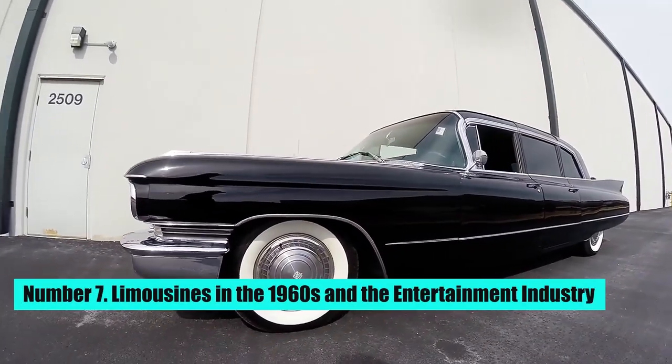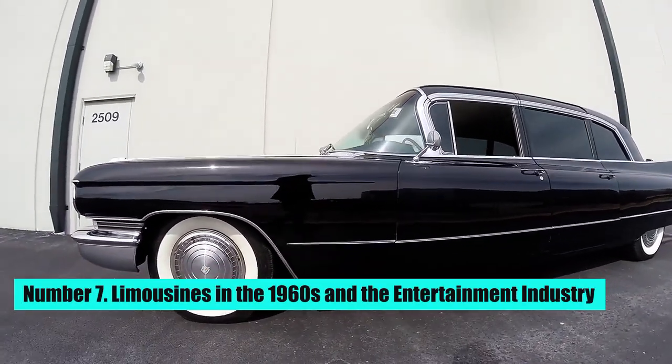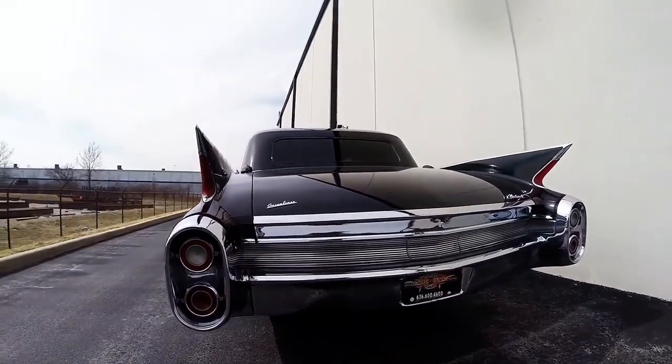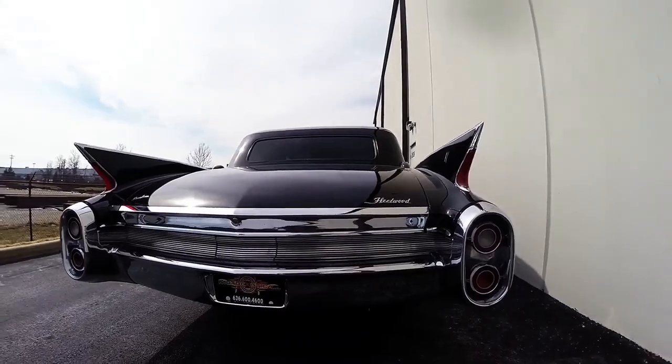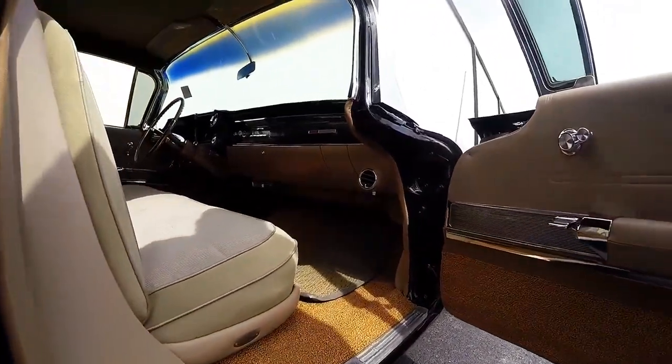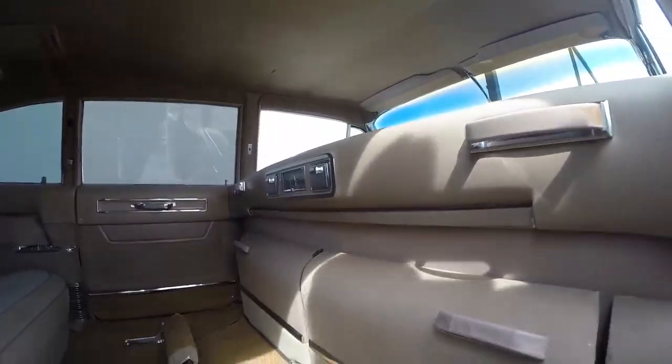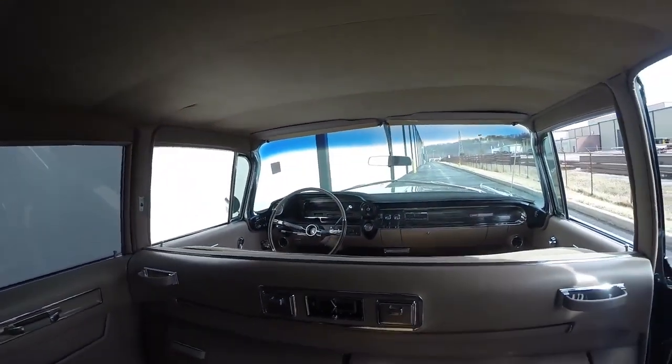Number 7: Limousines in the 1960s and the Entertainment Industry. The use of limousines increased further in the 1960s, becoming popular in the entertainment industry. Many celebrities and entertainers began using limousines as a means of transportation to events, making the limousine a symbol of wealth and fame.